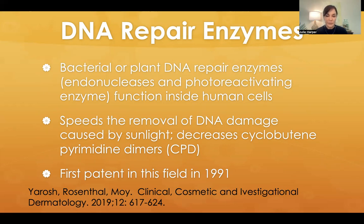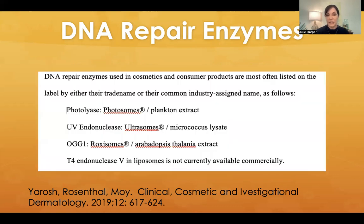Back to topical treatments: DNA repair enzymes. This is when a bacterial or plant DNA repair enzyme — like an endonuclease or photoreactivating enzyme — is borrowed from bacteria or plants and functions inside human cells. This can speed the removal of DNA damage caused by sunlight, decrease cyclobutane pyrimidine dimers, and the first patent for these was in 1991. You would see these under names like photosomes, photolyase, UV endonuclease, or ultrasomes.